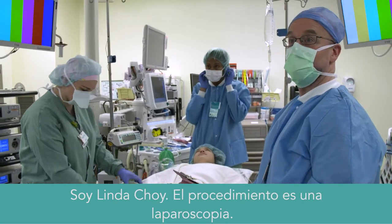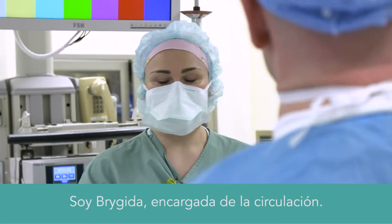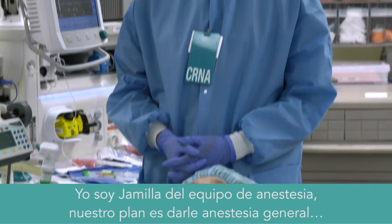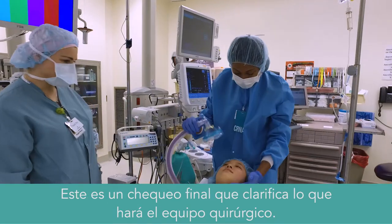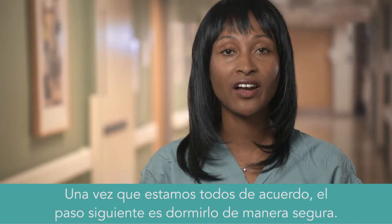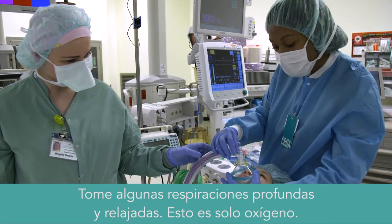The team conducts a safety timeout: the procedure is confirmed, the circulator confirms sequential stockings are on and activated, and the anesthesia plan — a general endotracheal anesthetic — is reviewed. This is done as a final safety check and sets expectations for the surgical team. Once we are all in agreement, the next step is to get you safely off to sleep. The anesthesia provider will have you take some nice, deep, relaxing breaths of oxygen.